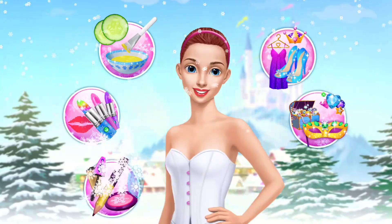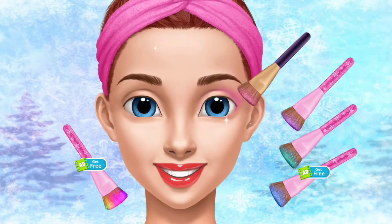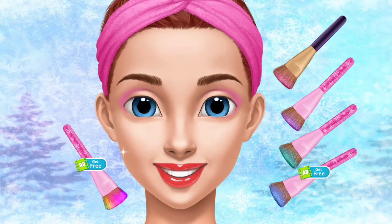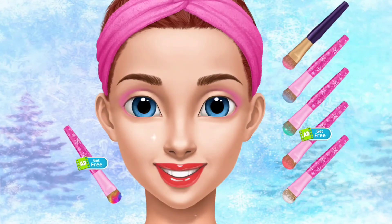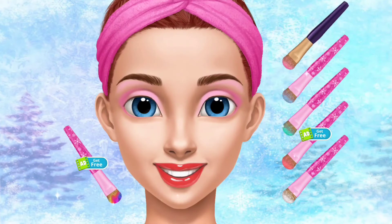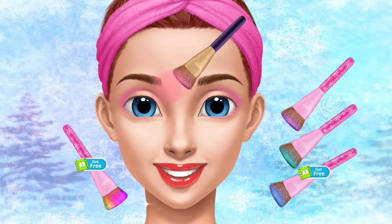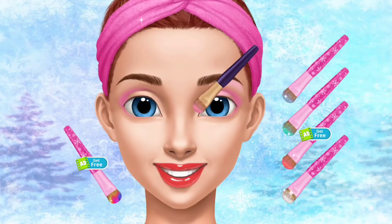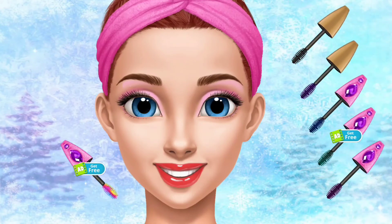Help me to look like a princess. Eyeshadow is the most important part of eye makeup. Let's add more colors. And mascara for a perfect finish.